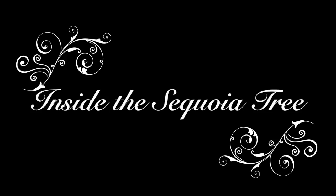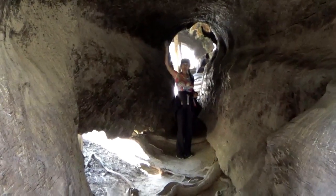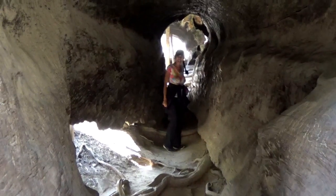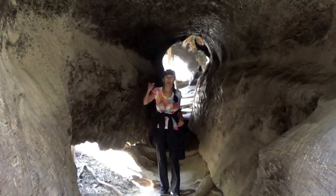Inside the sequoia tree. This is inside of one of these sequoia trees. Whoa, boys and girls — look at this tree. I'm inside the tree, boys and girls. This is a tree that has been burnt out.